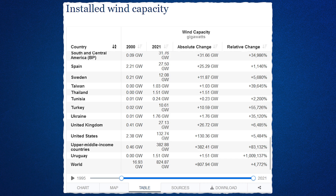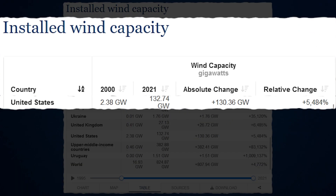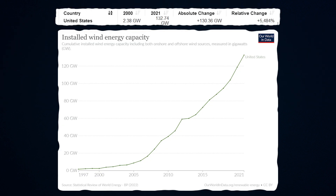Wind energy currently accounts for around 8.8% of net electricity generation in the United States, and worldwide it's about 5.3%. The top three countries with the most wind electricity generation are China, the United States, and Germany. In the United States, installed wind capacity rose 5,477% between 2000 and 2021, with the greatest number of turbines actually being installed in 2020.